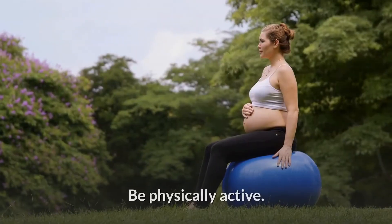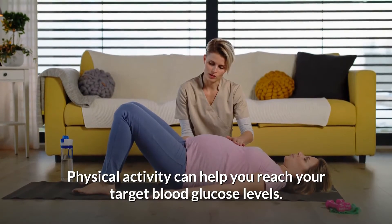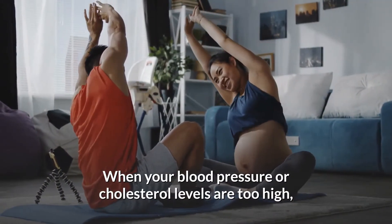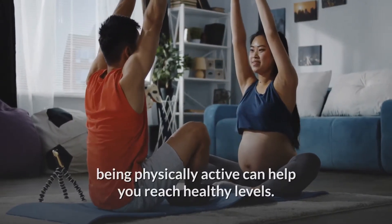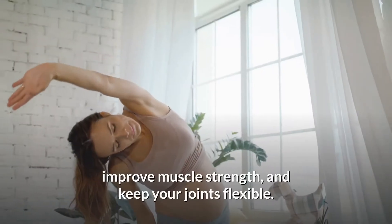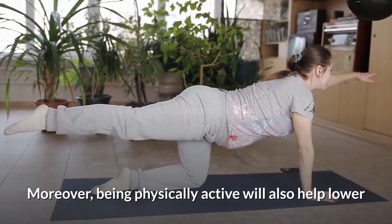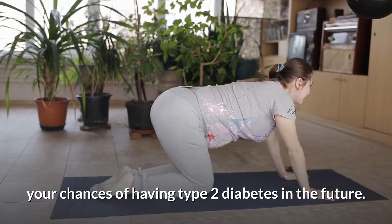Be physically active. Physical activity can help you reach your target blood glucose levels. When your blood pressure or cholesterol levels are too high, being physically active can help you reach healthy levels. Physical activity can also relieve stress, strengthen your heart and bones, improve muscle strength, and keep your joints flexible. Moreover, being physically active will also help lower your chances of having type 2 diabetes in the future.